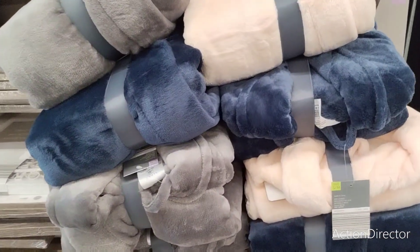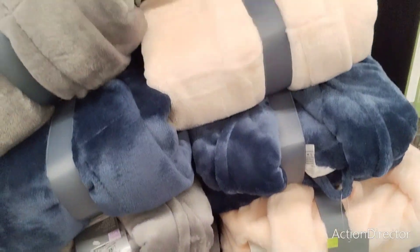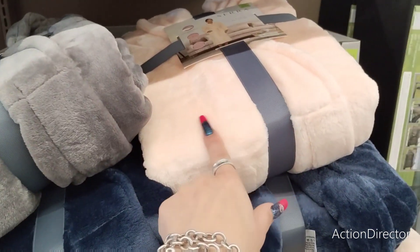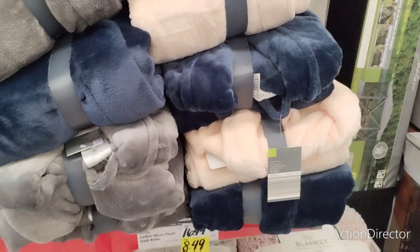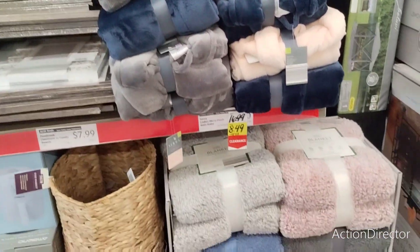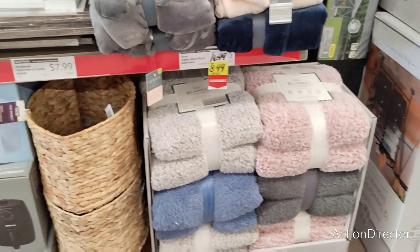Robes! Who doesn't like a robe? $8.49. You have gray, peach, and navy blue — all super cute. There's so much stuff here. The blankets are absolutely amazing deals.